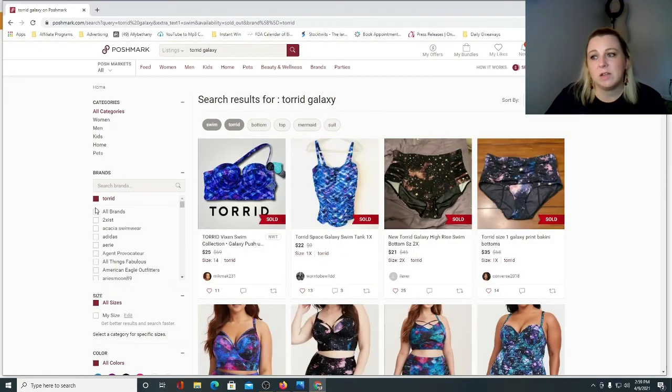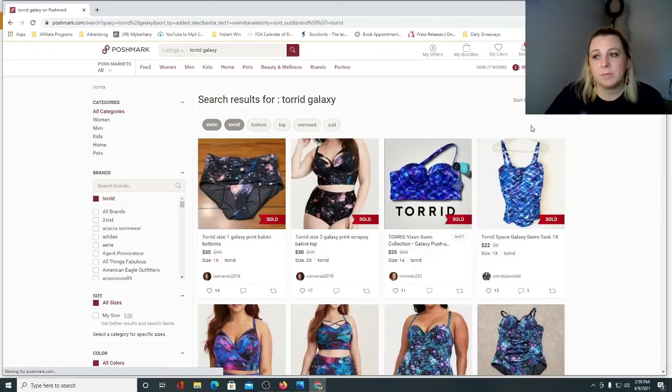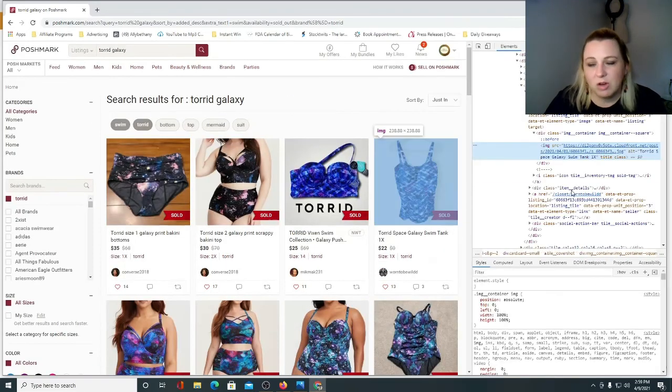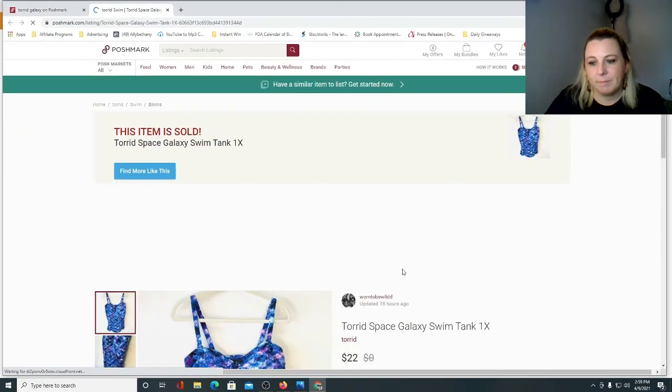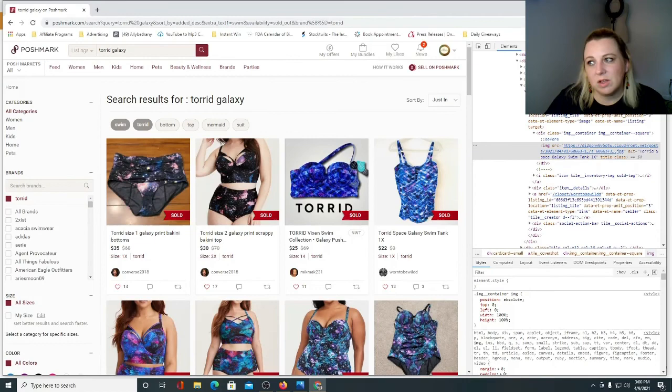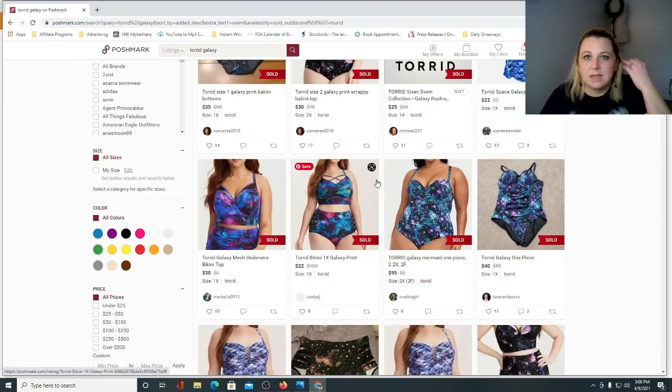I always do reverse sold searches, and I use my computer the majority of the time because you can see how fast an item sold — to give you that idea of whether it's worth picking up or not. For example, this piece sold for $22. I go to inspect — one of my subscribers told me about this — it was listed January 2021 and sold 18 hours ago. These things are selling quick, and that's how you can see how fast things are selling.